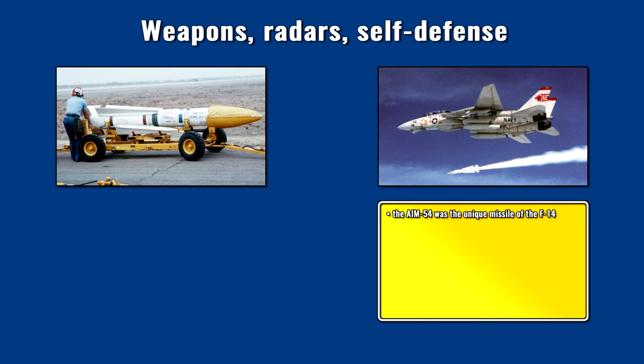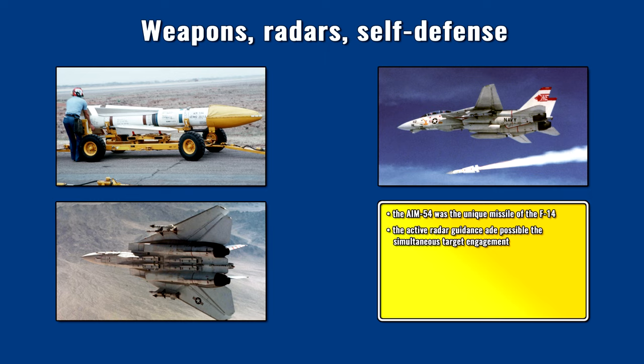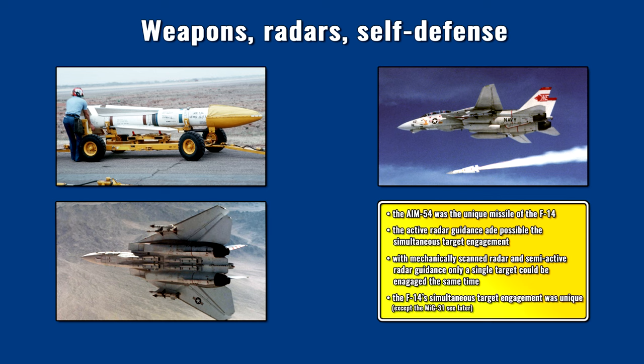The active radar-guided AIM-54 Phoenix remained the unique missile of the F-14 — no other plane ever carried it. Until the arrival of the AIM-120 AMRAAM, it was the only missile in its category. The development of the AIM-120 suffered many delays and it only became operational after the Cold War. Missiles with active guidance guide themselves to the target in the terminal phase using their own small radars. In comparison, semi-active guided missiles such as the AIM-7 Sparrow or the Soviet R-23R on the MiG-23 demanded continuous target illumination from the launch platform, and only one target could be engaged at a time due to limitations of mechanically scanned radars. In contrast, simultaneous target engagement was possible with the AIM-54, even though the AWG-9 was a mechanically scanned radar — conventional fighter jets could attack only one target at a time until the arrival of the AIM-120.